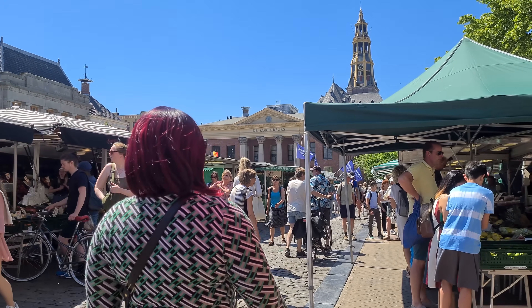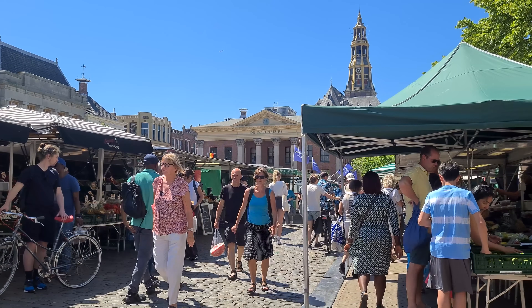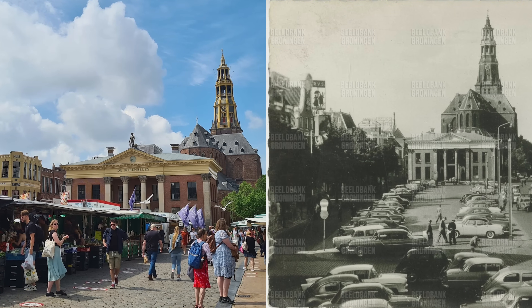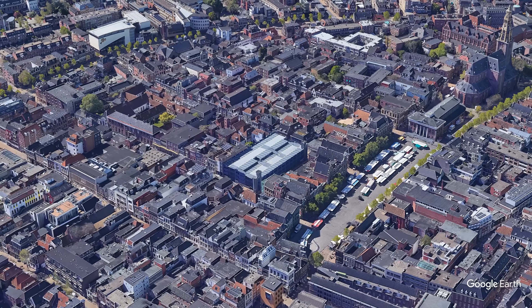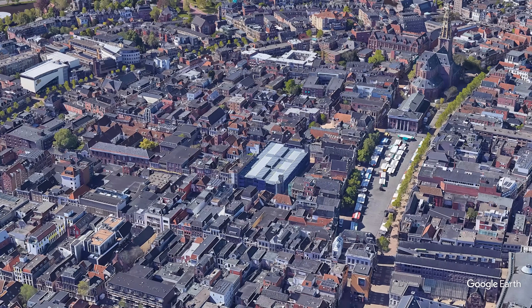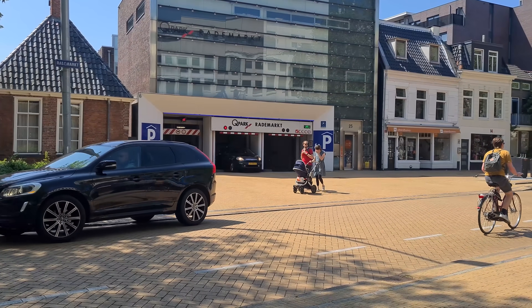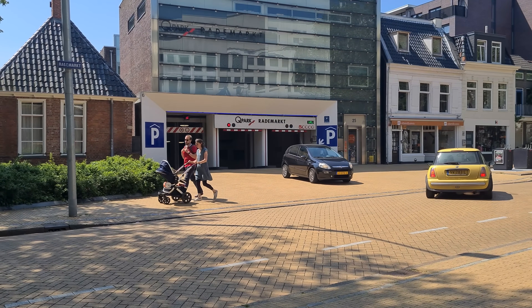This is one of the central squares in the city, serving as a market on some days. It used to be a parking lot and this image has been floating around the internet praising the removal of parking. Unfortunately, this is a terrible example as around the corner several buildings had to be knocked down to make room for a parking garage. A better example is of course underground parking garages where the majority of on-street parking gets relocated.